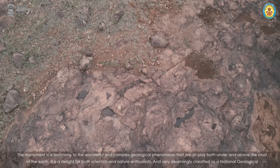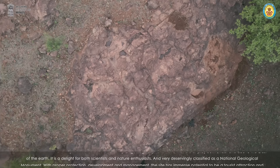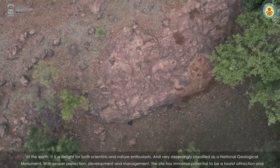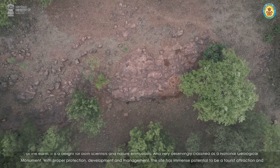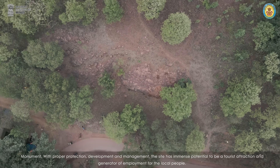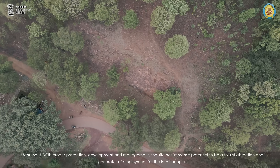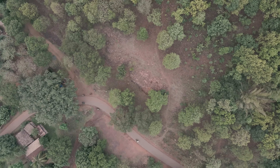It is a delight for both scientists and nature enthusiasts, and very deservingly classified as a national geological monument. With proper protection, development and management, the site has immense potential to be a tourist attraction and a generator of employment for the local people.